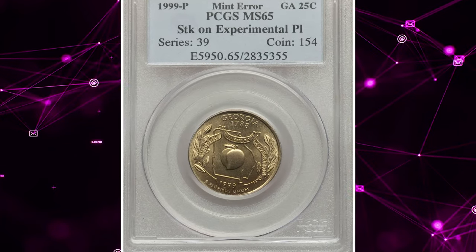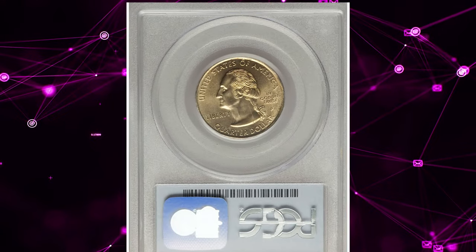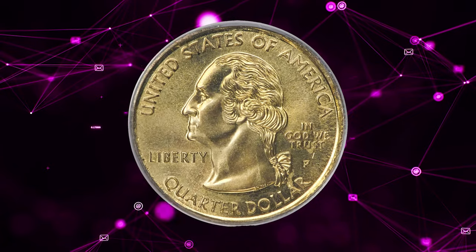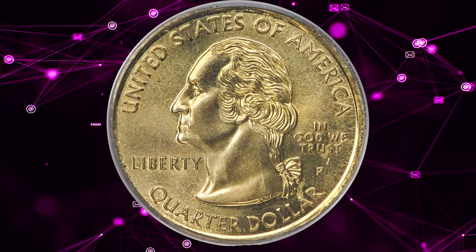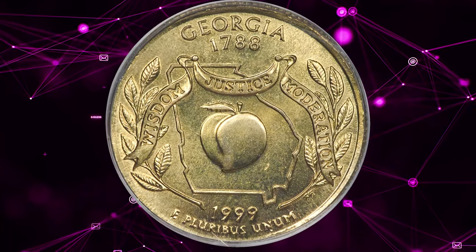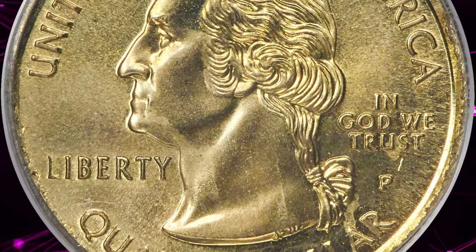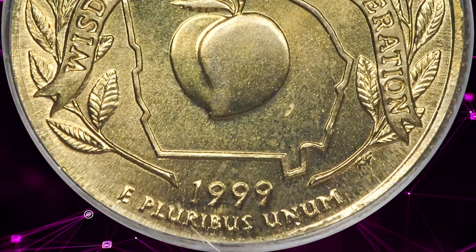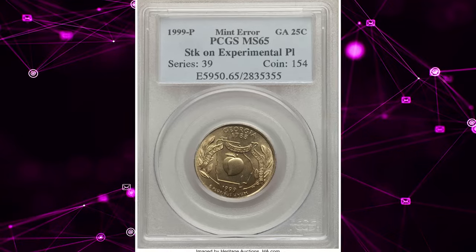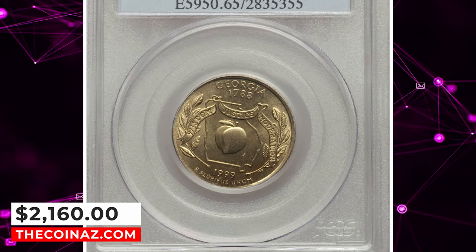Number 6: 1999 P Georgia State Quarter struck on an experimental planchet, graded Mint State 65 by PCGS. According to Heritage Auctions, in preparation for the 2000 Sacagawea dollar, the Philadelphia Mint experimented with statehood quarters, testing four compositions on all five types in 1999, including this Georgia State Quarter. The compositions resulted in gold-colored or greenish coins, either with or without a copper core. This piece has a greenish color, but it cannot be determined if it has a copper core due to the holder. It was sold for $2,160.